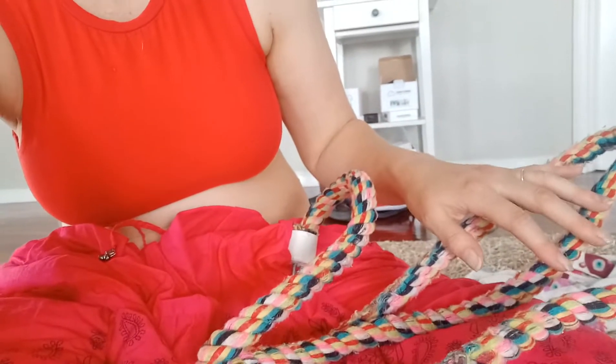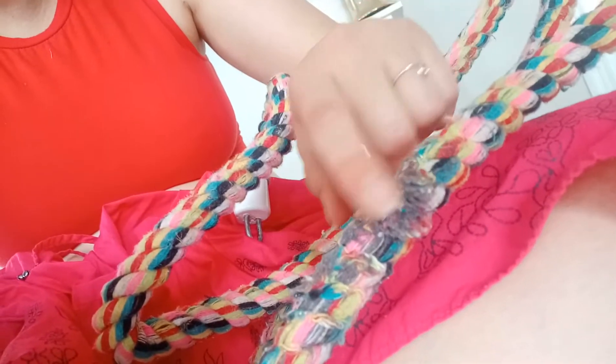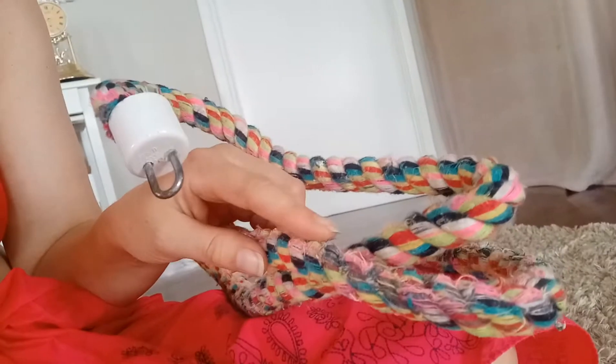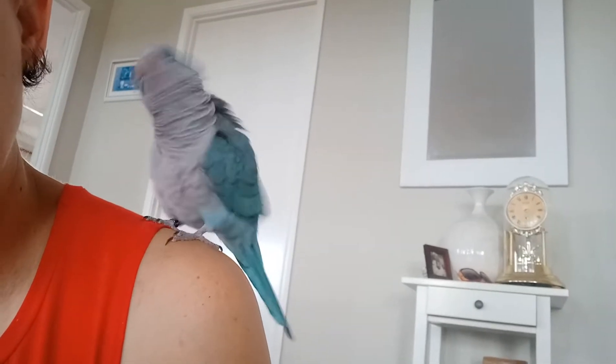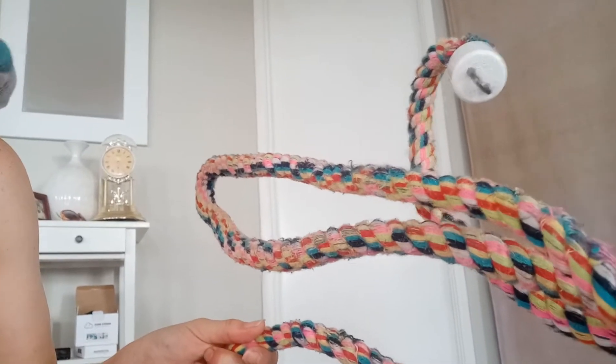This is her old rope perch. Let's take a close look at this — see that? All frayed. If they're chewing on that, ripping it apart, ingesting it, that's going to collect in their crop and build up into a hard ball where they can't eat anymore. They have problems and it has to be surgically removed, which is horrible. Look how tiny she is. So we are definitely getting rid of that today — I just wanted to keep it to show everyone.